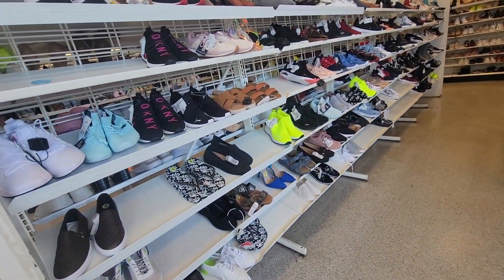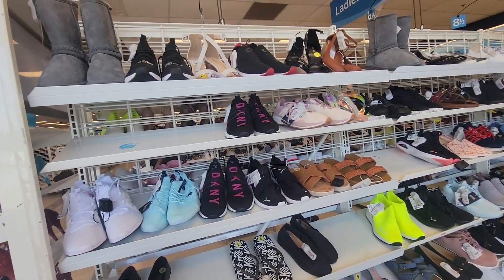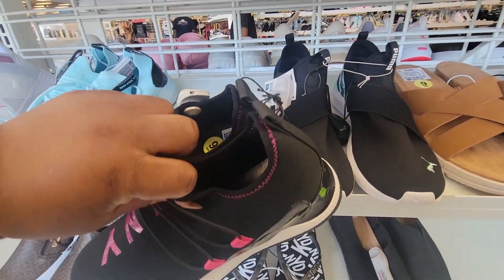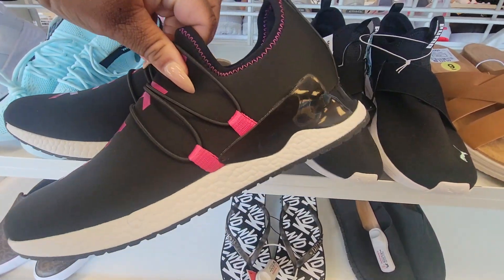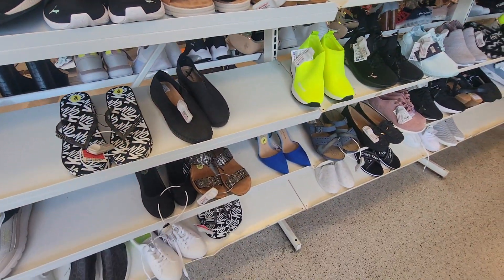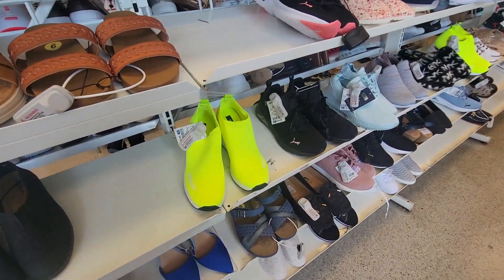Good morning, good afternoon, good evening you guys. We are in another Ross — a new location for us.